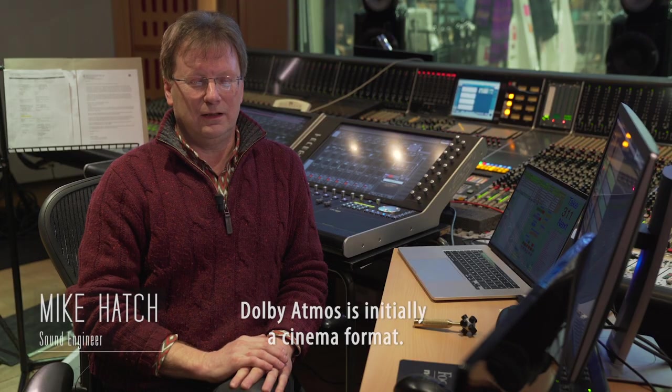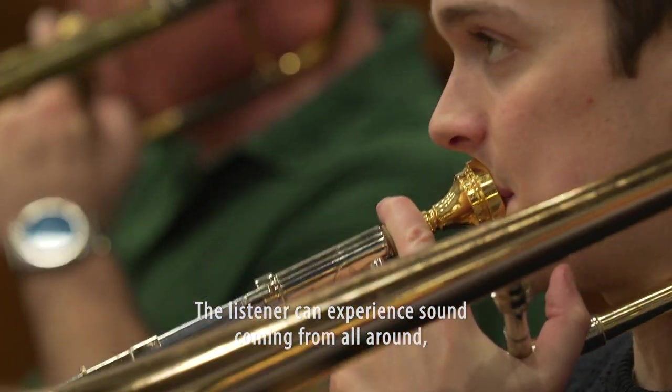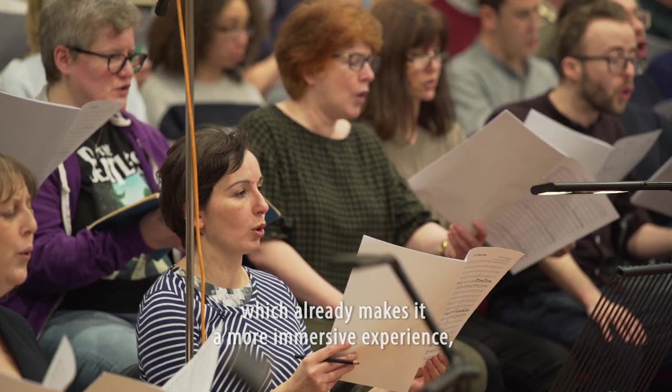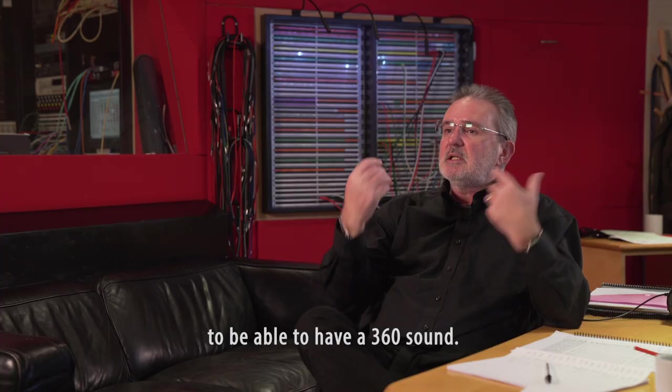Dolby Atmos is initially a cinema format. The listener can experience sound coming from all around, behind them and above them. We've gone from stereo to surround sound, which already makes it a more immersive experience to be able to have a 360 sound.